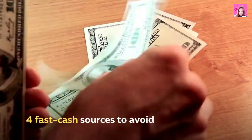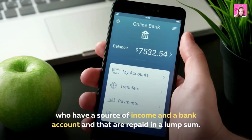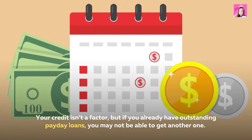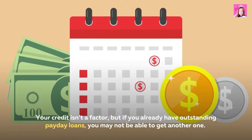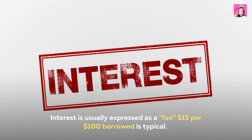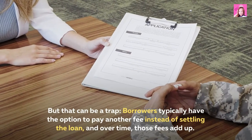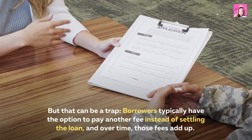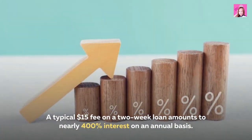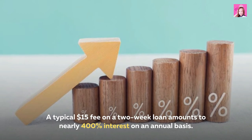For fast cash sources to avoid — payday loans. Payday loans are short-term loans made to people who have a source of income and a bank account, repaid in a lump sum. Your credit isn't a factor, but if you already have outstanding payday loans, you may not be able to get another one. Interest is usually expressed as a fee — $15 for $100 borrowed is typical — but that can be a trap. Borrowers typically have the option to pay another fee instead of settling the loan, and over time those fees add up. A typical $15 fee on a two-week loan amounts to nearly 400% interest on an annual basis.